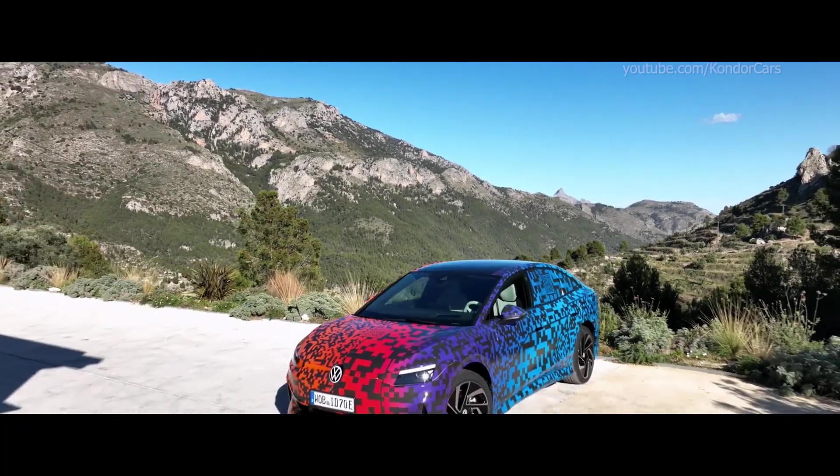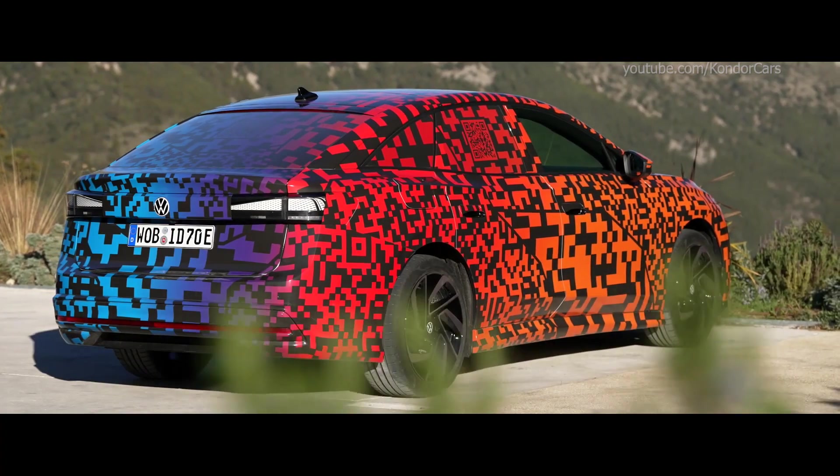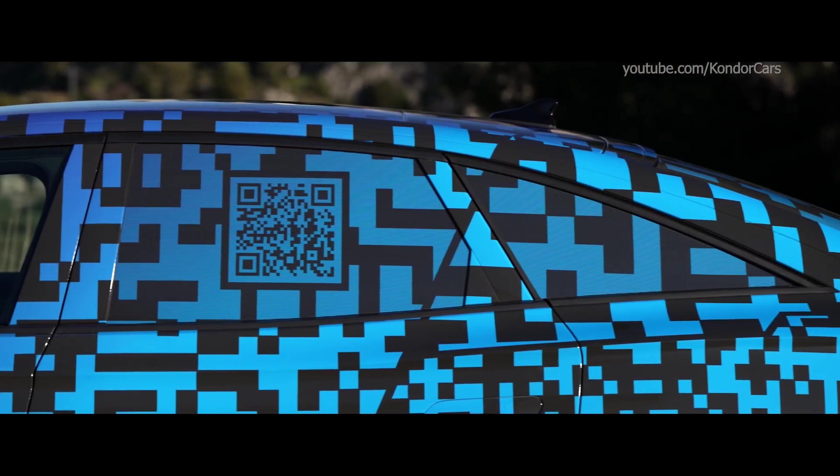The camouflaged ID.7 is still undergoing its final test drives in Alicante, Spain. The new all-electric model for long-distance driving is able to fully show off its strengths on the winding and mountainous roads in the region.